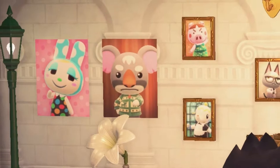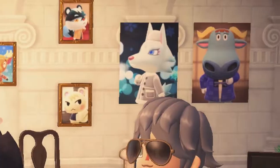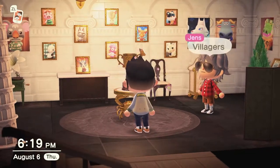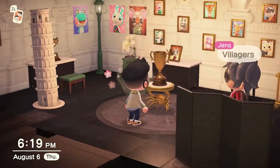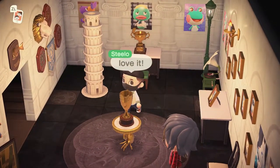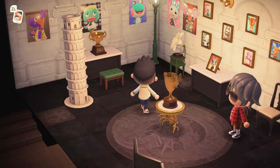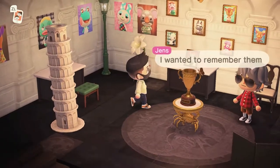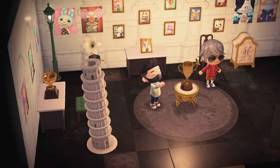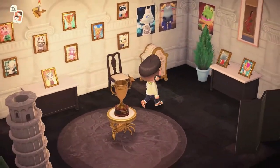Look at all the villager photos - those take forever! Love all the villager photos and the posters. Look at all the cute villagers. Love the decor - this looks like a very nice exquisite type of floor. This is a room that has photos and posters of all of Jens' previous villagers and current ones. That's so nice.